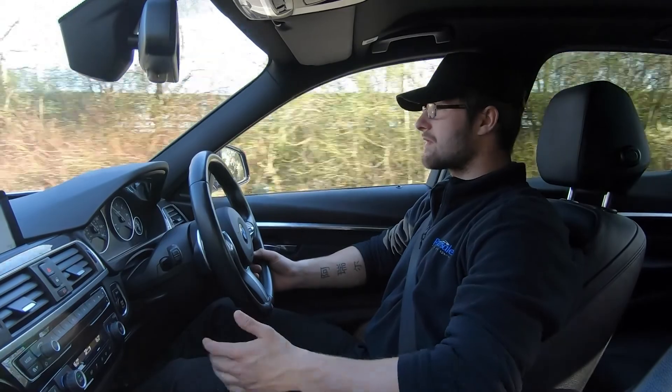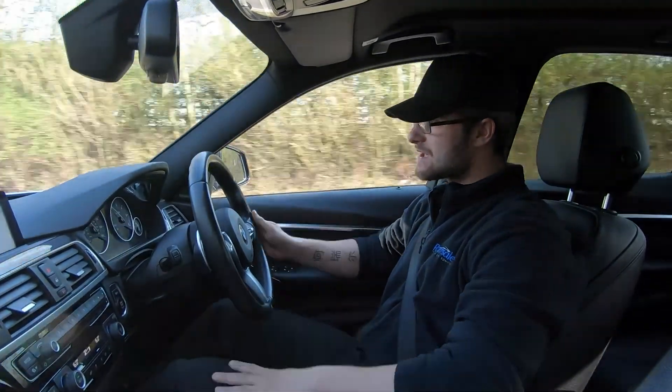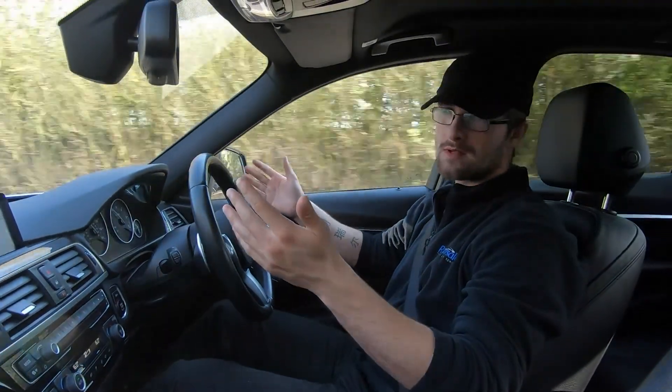Now for a video test drive of this BMW 320d M Sport. The purpose of this video is to show the vehicle drives as it should. As you can see, minimal input is needed on the steering wheel to keep it in a straight line.